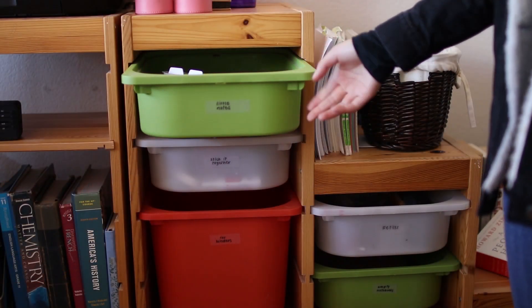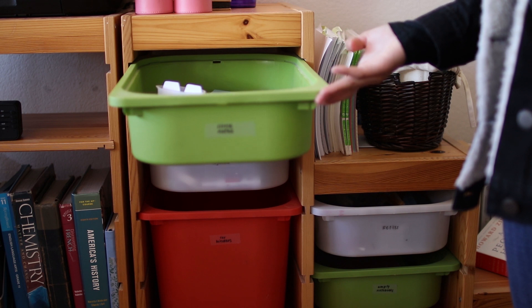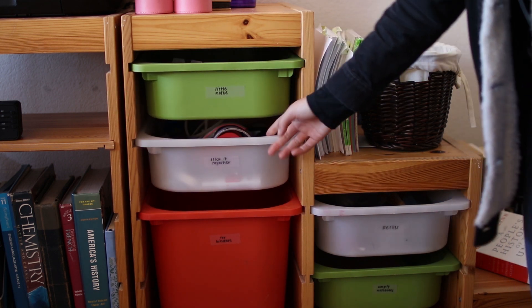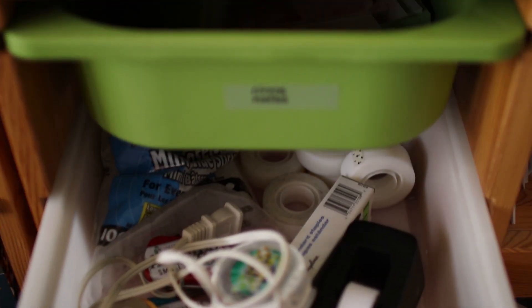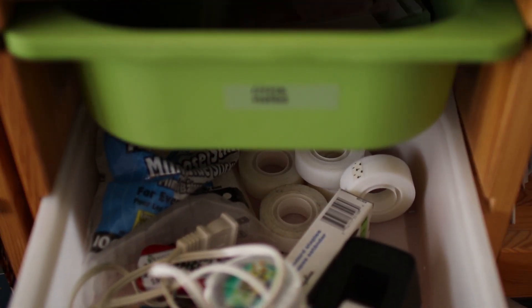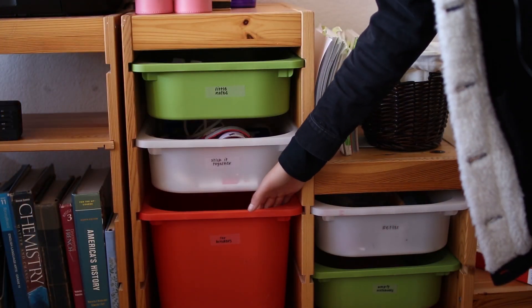I have quite a few of these plastic bins that work as drawers. In this top one I have sticky notes and page flags. In this one I have things used for sticking things together — like tape, glue, staples, and binder clips. Then this one is labeled 'binders,' but I just have a ton of binder tabs.